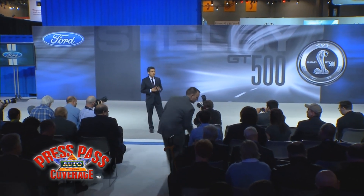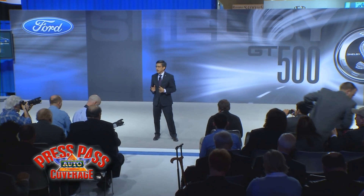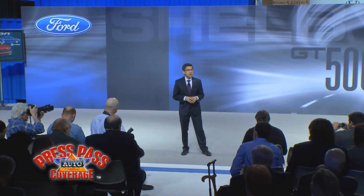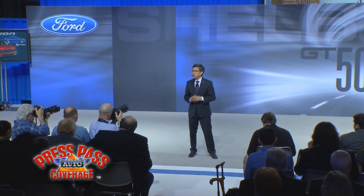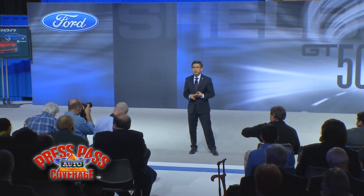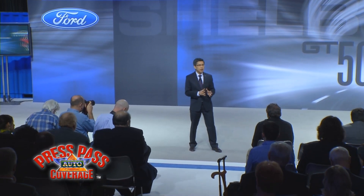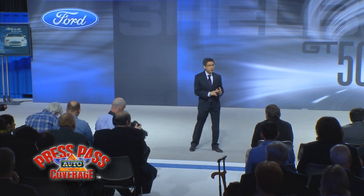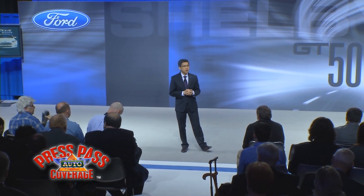In Detroit, we unveiled the all-new Ford Fusion. This new Fusion showcases our new design DNA and offers the widest range of fuel-efficient engines in the mid-sized sedan segment. The Fusion features two EcoBoost engines, a hybrid model, and a Fusion Energi, which is a plug-in hybrid. We're also introducing three more electrified vehicles: our C-Max hybrid, C-Max Energi plug-in hybrid, and our all-electric gas-free Focus Electric.